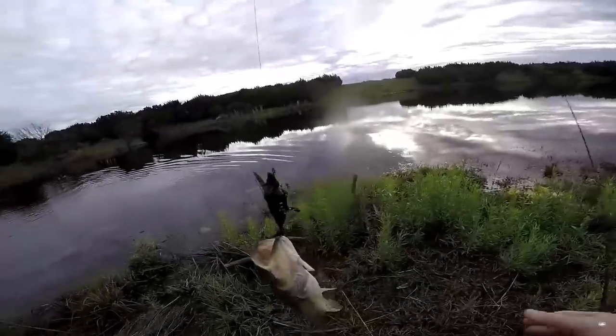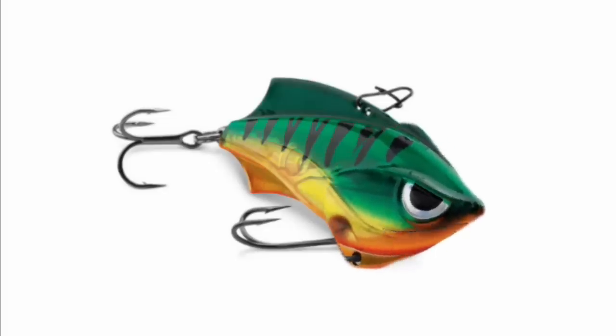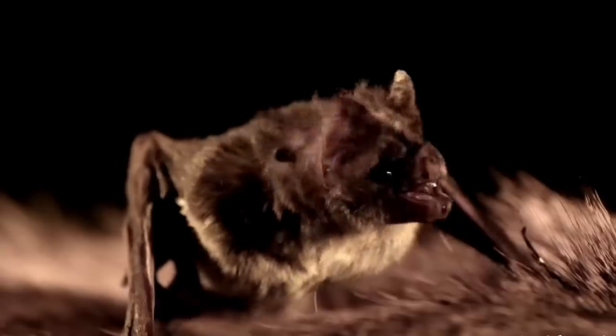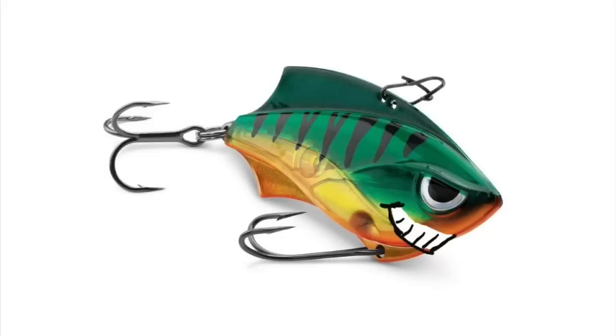Even though this lure meets every criteria of a crazy lure, it actually has some pretty good action if you watch it go through the water. I've seen videos of fishermen catching bass with this lure. If you ever wondered if you could catch a fish with a bat, get you a 3D Bat made by Savage and find out for yourself. Because people were catching fish with it and it does have good action, I'm going to have to give it a check.